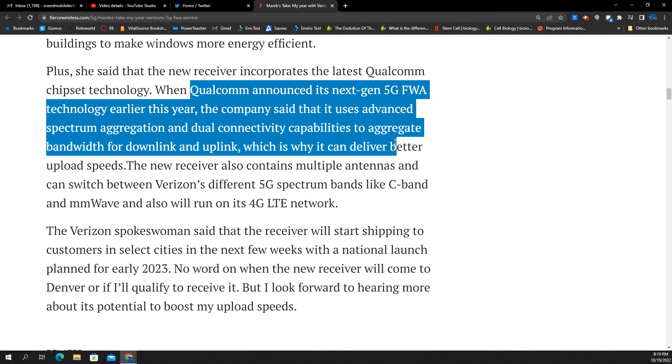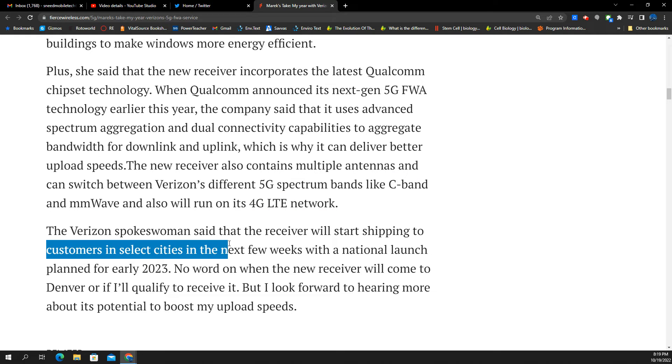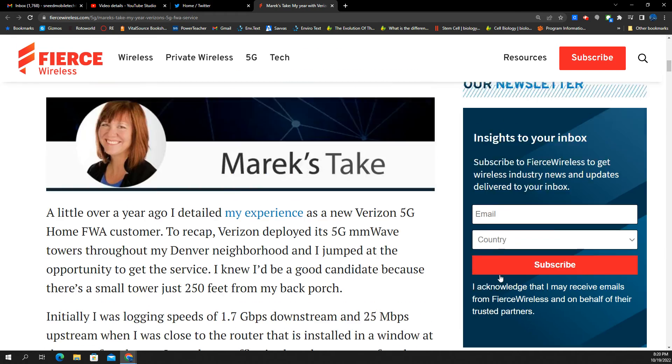The new receiver also contains multiple antennas and can switch between Verizon's 5G spectrum bands. If C-band is around, you'll connect to that; if millimeter wave becomes available, you can connect to that — it's future-proof. It also connects to all bands on LTE, including CBRS and other faster bands. Customers in select cities will receive them in the next few weeks as trial markets, with a national launch planned for early 2023 — we'll assume Q1. No word yet on when the new receiver will come to Denver or if Sue qualifies.